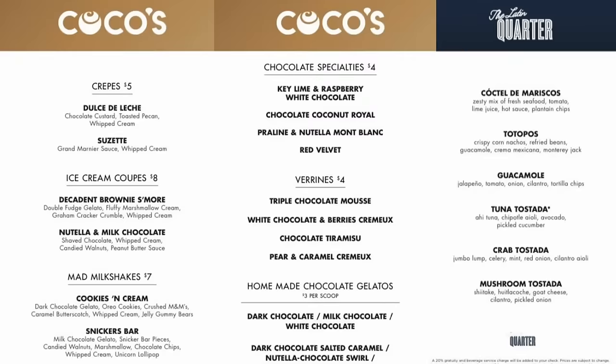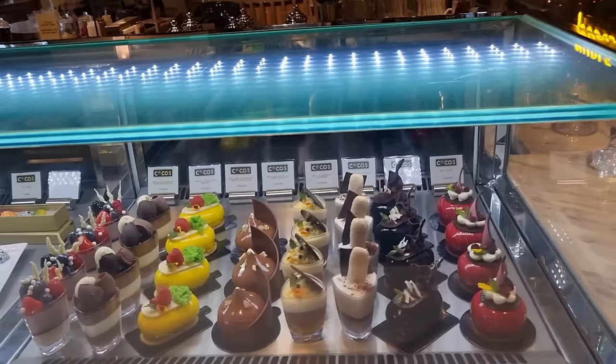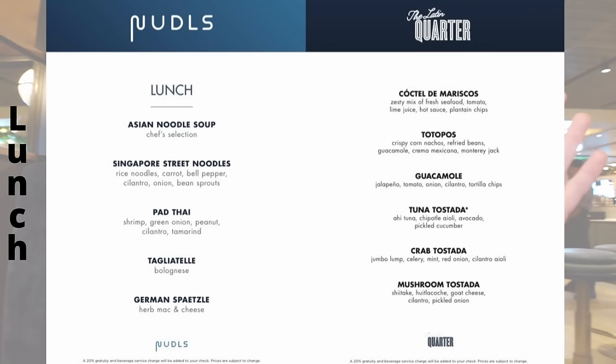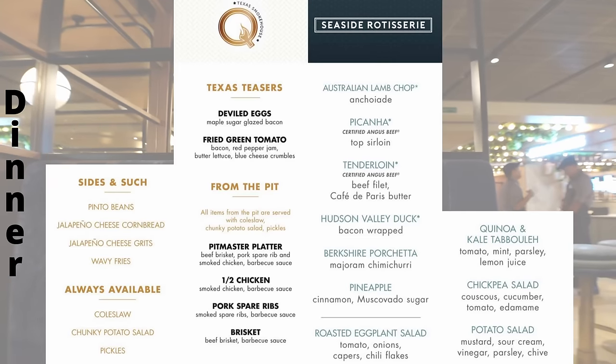Some food stations have individual seating around that station — if you sit at one of those you can only order from that particular station. They do a lunch menu and a dinner menu. Some of the places are the same for lunch and dinner and some are different — the Tapas, the Garden, the Latin Quarter, and Coco's are the same for both. Coco's is where you purchase desserts. During our two-week cruise the menus have been consistent throughout — they don't change from one week to the next.